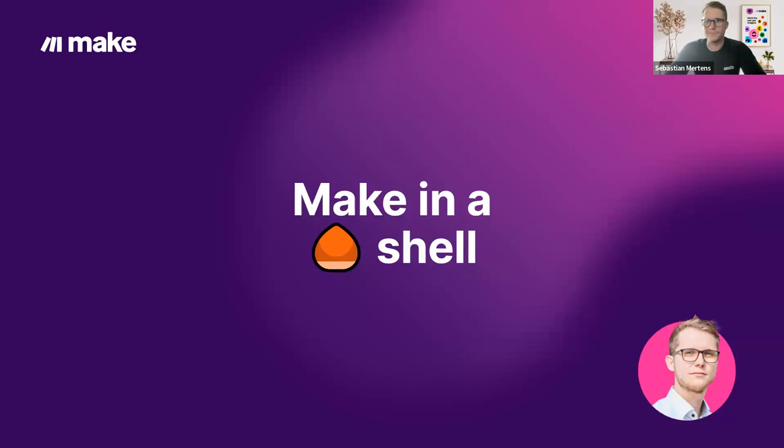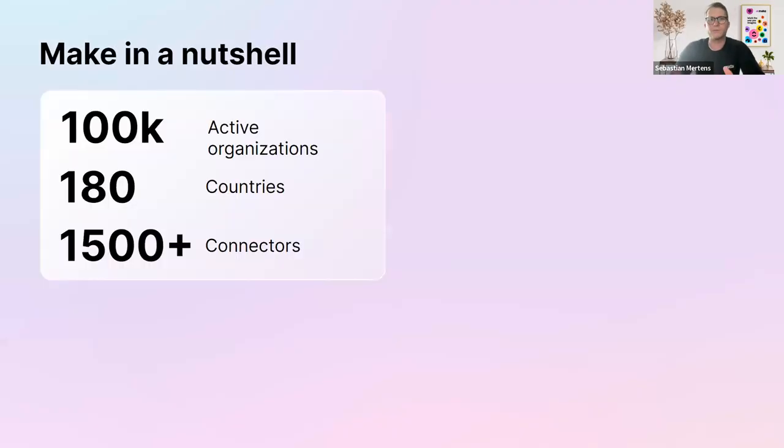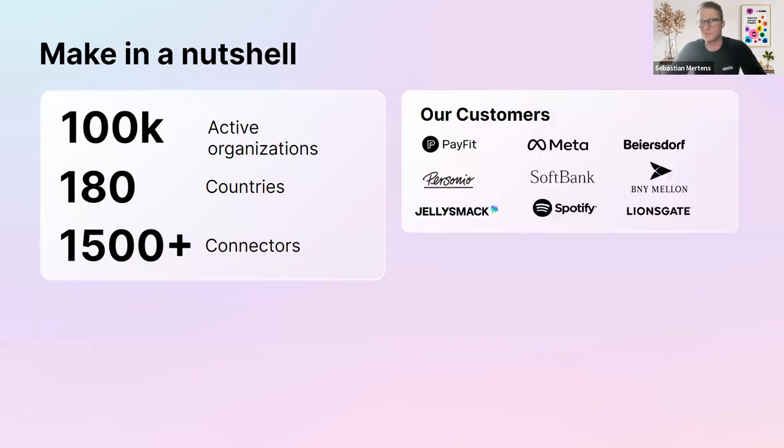Make in a nutshell: I'm Sebastian, I'm Head of Strategic Projects, and welcome to today's webinar. Make has around 100,000 active organizations operating in around 180 countries, with around 1,500 connectors — and that number is rising by the day. One of our key customers — some logos you might know — but there are way, way more customers under those 100,000.